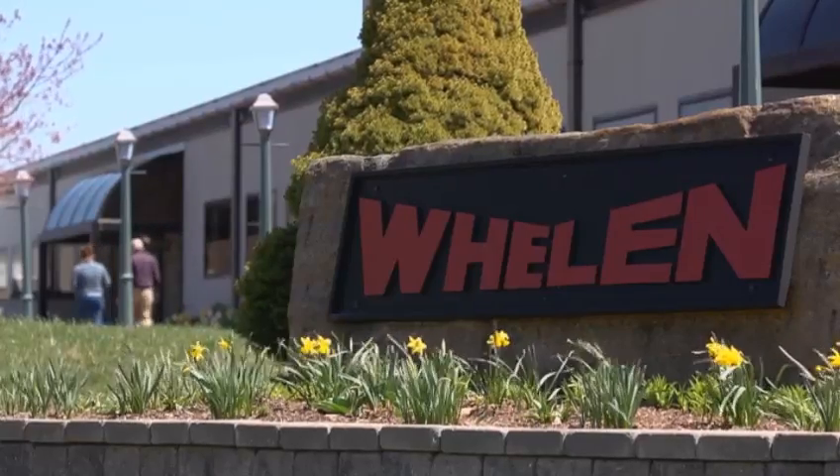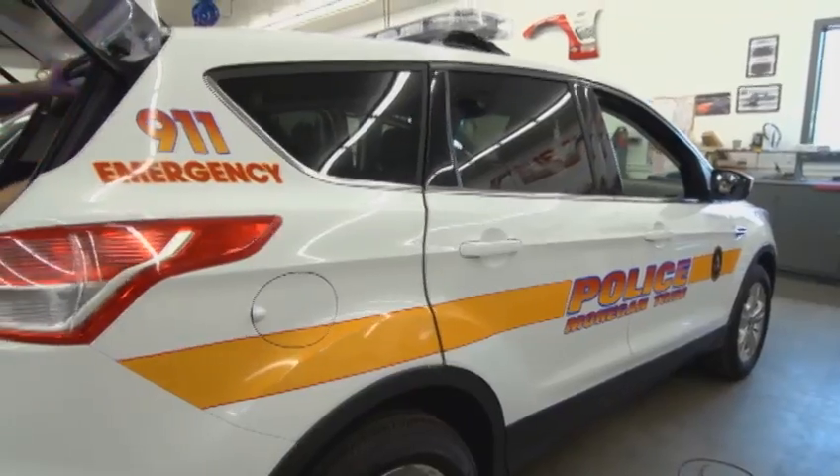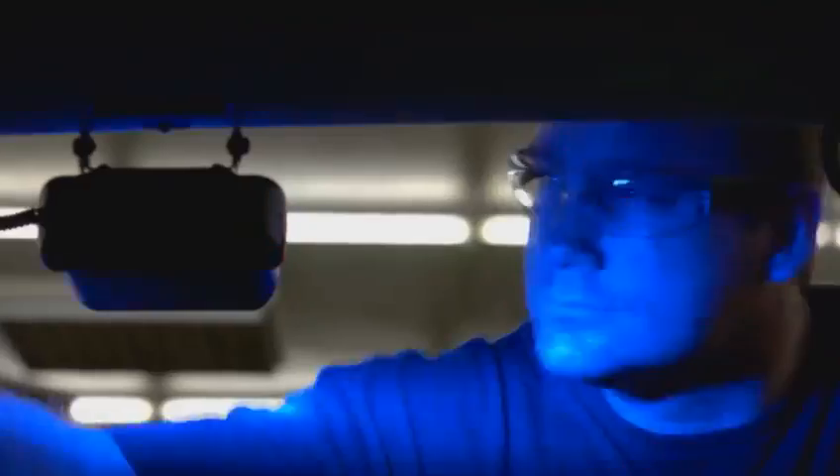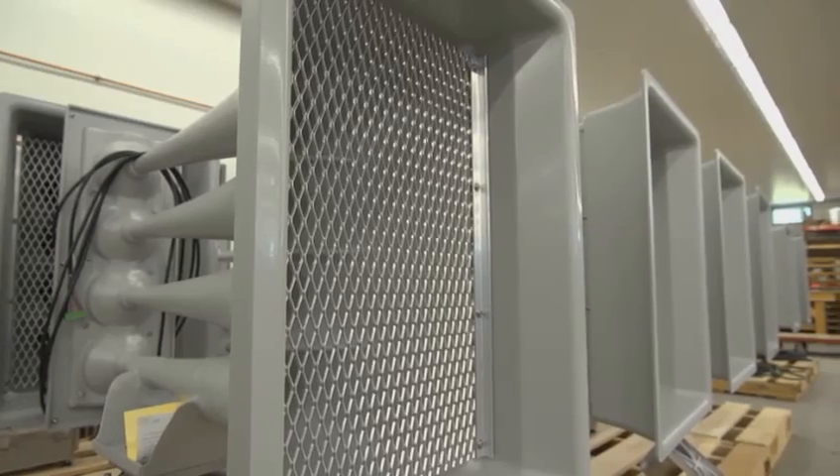Whelan Engineering is located in Chester, Connecticut. We make emergency lights for fire trucks, police cars, and for the aviation industry. We also make outdoor warning products that are used around nuclear and chemical plants for warning and evacuations.